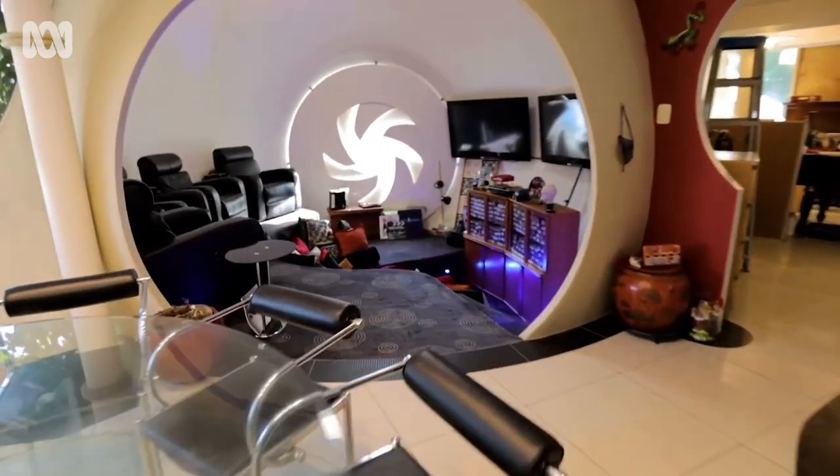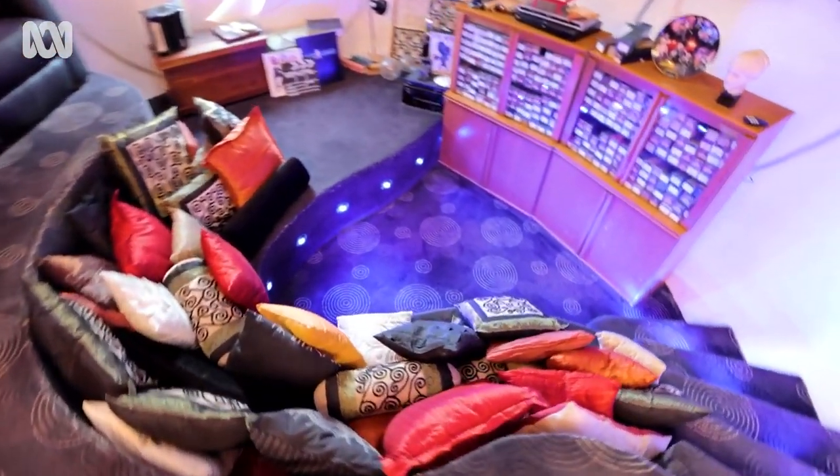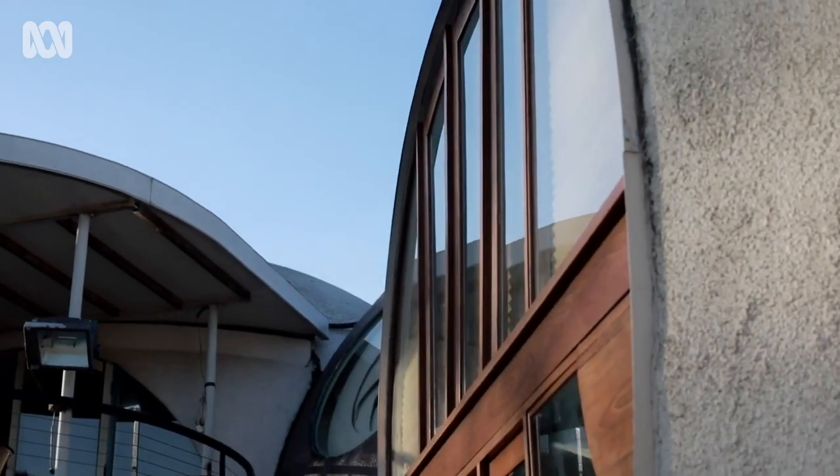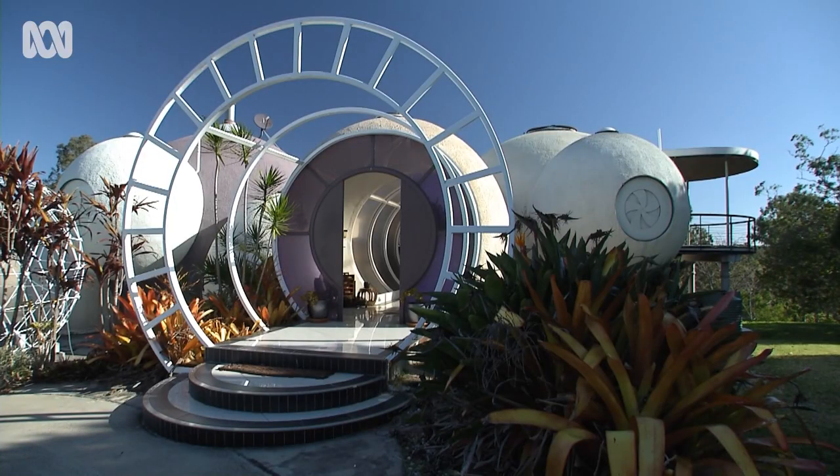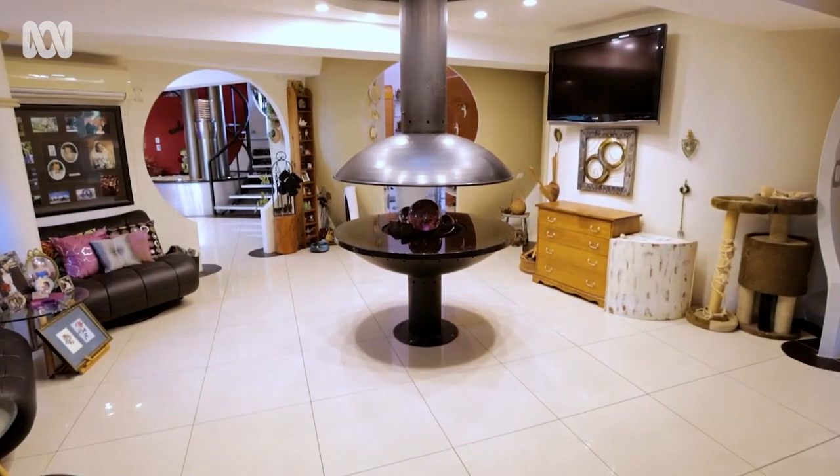You've got to have a bit of fun when you're designing and that sort of thing. So we've done it after two themes. From that wall back this way is sort of Flintstones, with all the timber and everything, and from that wall that way is Jetsons. That's where all the fun is.